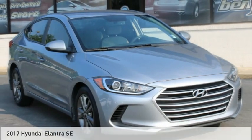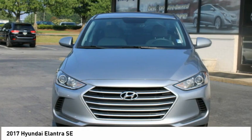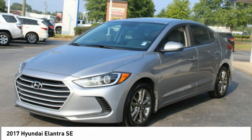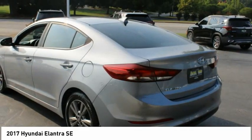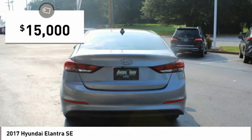Check out the 2017 Elantra. The Elantra boasts the most interior room in its class and gets an exceptional 35 miles per gallon. With its luxurious standard features, the Elantra is an easy choice and is priced below $15,000.